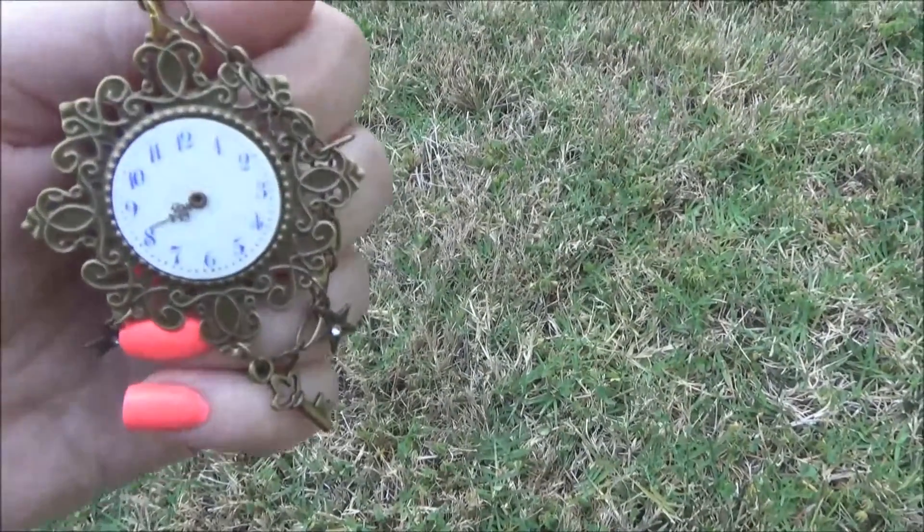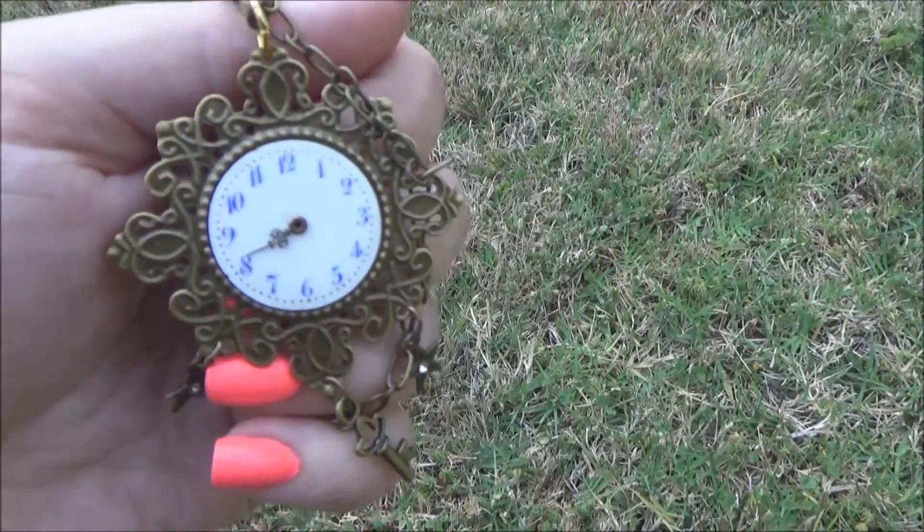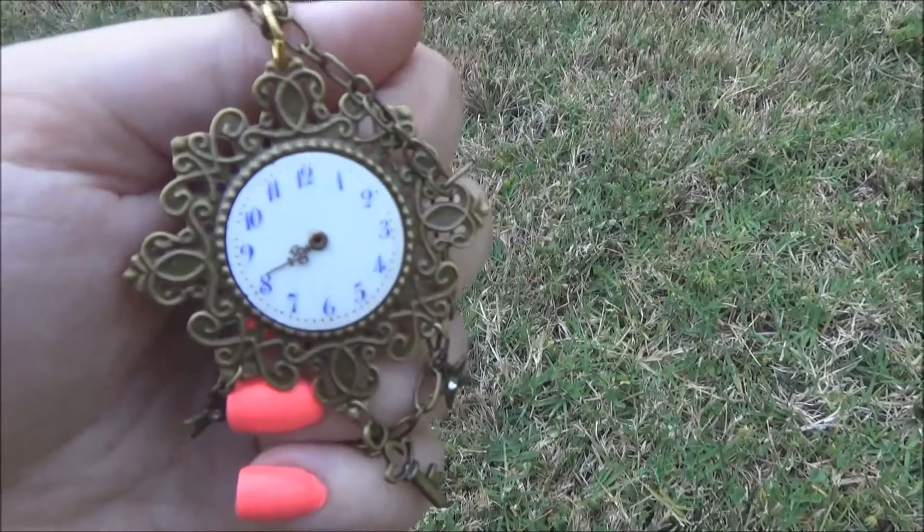I think it's gonna look really great on, and you guys will probably catch me wearing it on Cas sometime. Yeah, super happy with it.